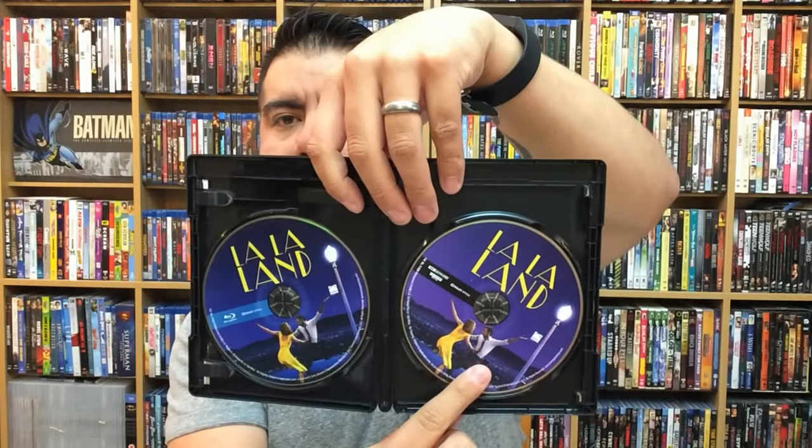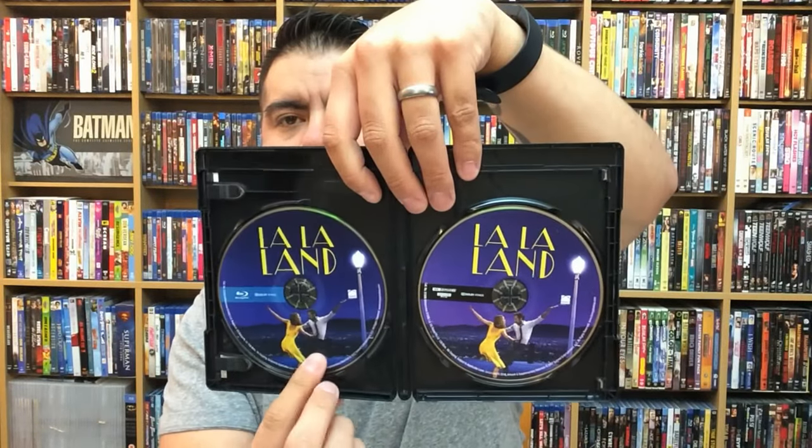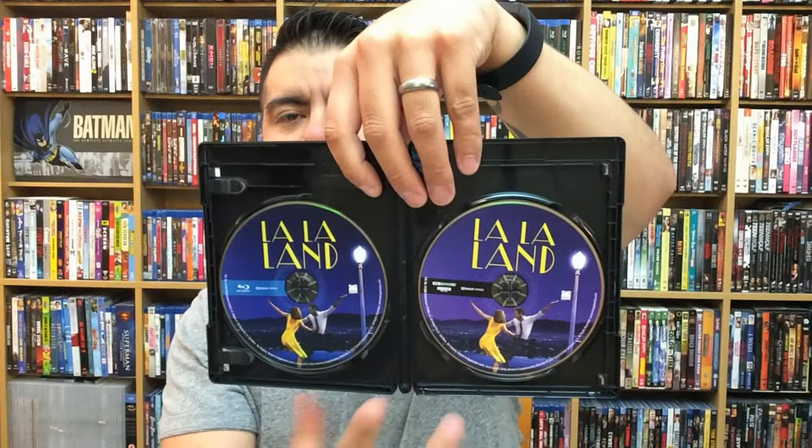Let's pop this open real quick so you can take a look at it. There goes the Blu-ray copy and the 4K copy — same disc art, which I stated in the last video was probably the only disappointment about this release. I'm going to assume it's going to be the same throughout all the other versions as well.